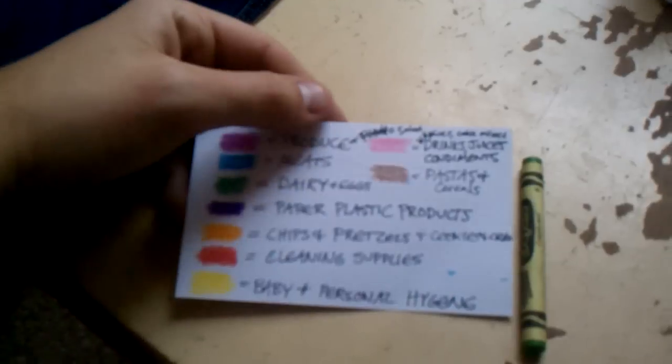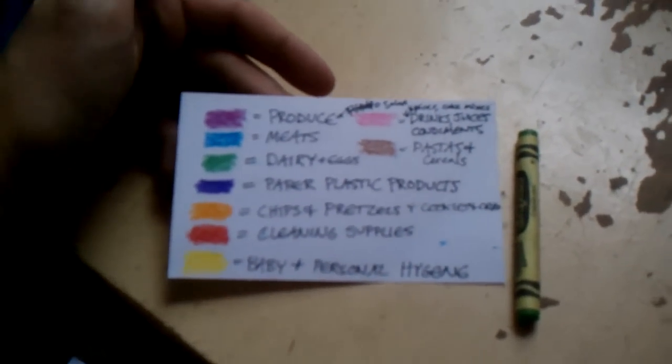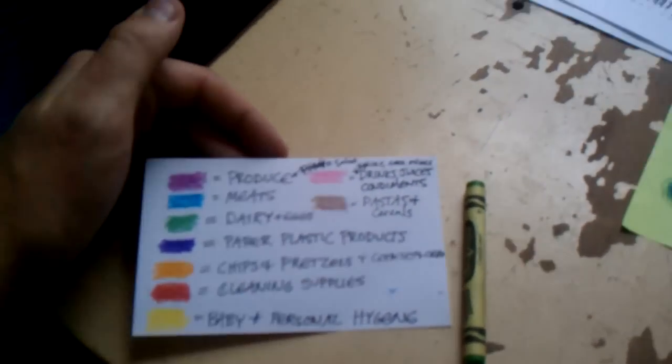We just have to look for the color. You're color-coding everything based on meats, produce, dairy, and she's color-coding each one. Are these coupons or are these price matches? Yes. Manufacturer's coupons that you printed off the internet. These are coupons.